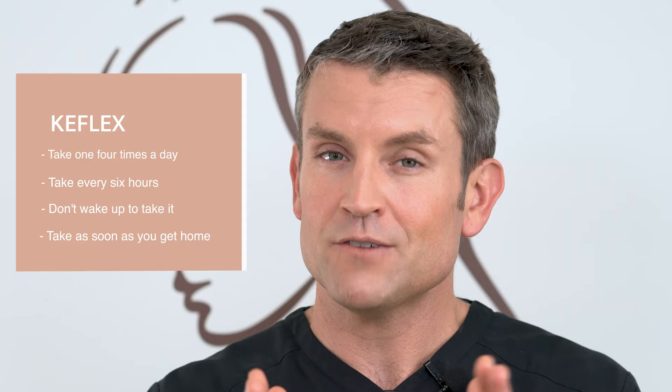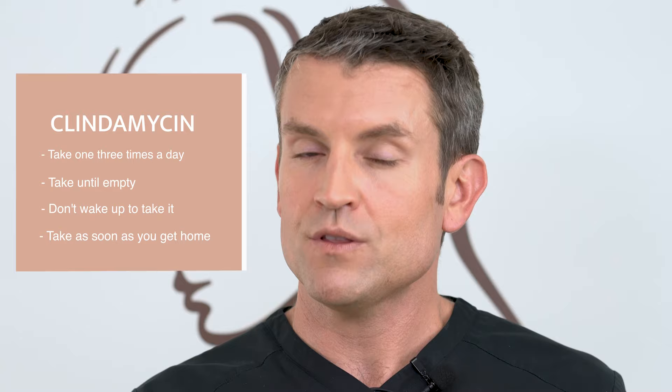I want you to take the antibiotics as soon as you get home. The Keflex — take one pill four times a day, spaced out every six hours. Don't wake up in the middle of the night to take it; take one before you go to bed and one when you wake up until the bottle is empty. If it's clindamycin, it's one pill three times a day until the bottle is empty. All antibiotics need to be taken their full course. The only time I run into infections is when people don't take the full course as prescribed.